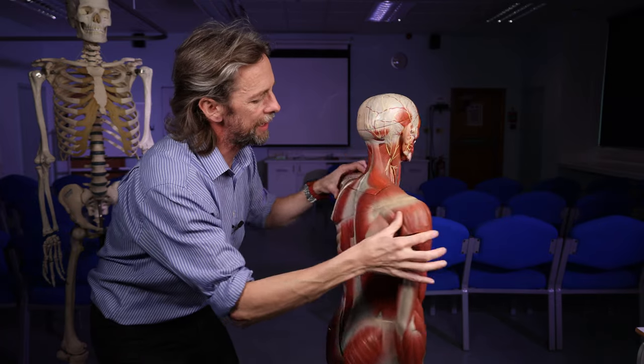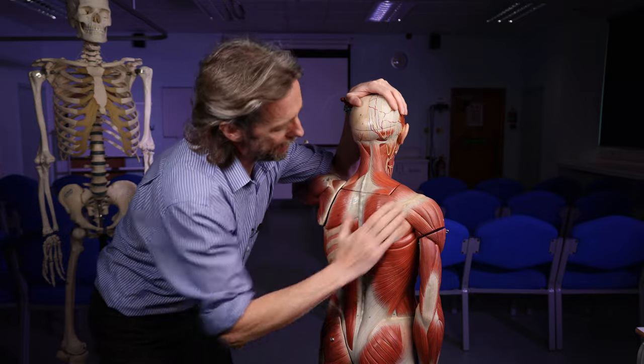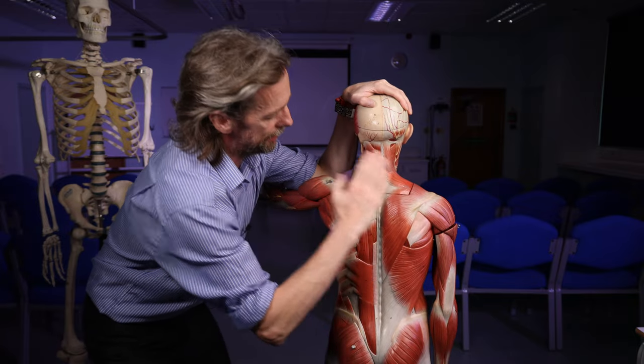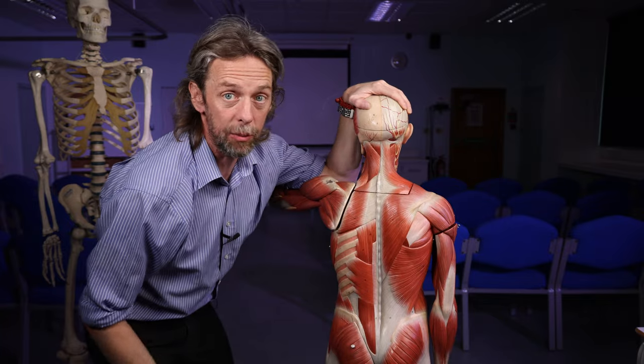The other big muscle is this one here: trapezius. Here we can see trapezius; here it's been removed. But if you had the two trapezius muscles, it would make a trapezium shape.